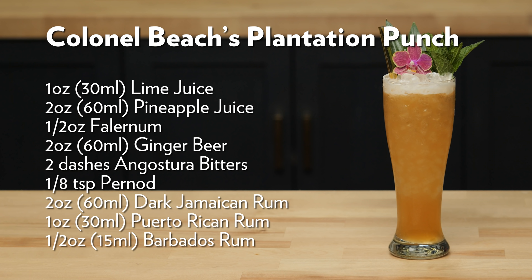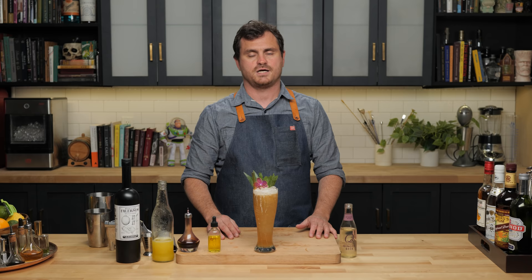So there it is — Colonel Beach's Plantation Punch. I give it a... it's not good. I don't like it. Don't make it. Just wasted four minutes watching this thing, so I'll do the next.